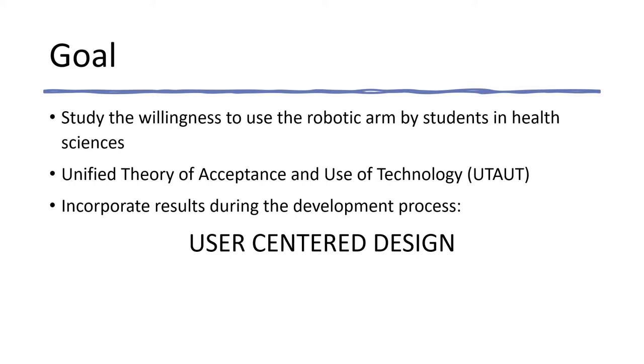For these reasons, this paper presents a preliminary study focused on the factors that influence the willingness to use the robotic arm under development by students in health sciences. Getting a deeper knowledge of such factors can help overcoming the main drawbacks that hinder the incorporation of such devices into the health sciences curricula. This understanding is extremely important from a user-centered design perspective, as it will determine the efforts needed to adapt the robotic interface to provide a good user experience.